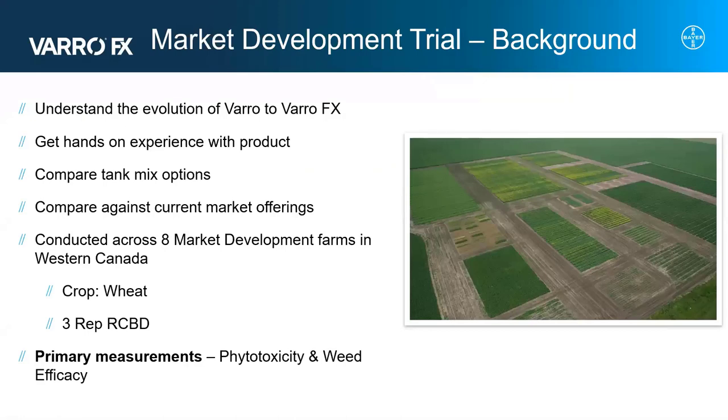The market development group ran this trial over the past three years with several main goals. The first was to understand the evolution from Varro to VarroFX — what Fluoroxapyr was bringing to the table in terms of broadleaf control, as well as what the EC formulation means in terms of grassy weed control. Our next goal was to get hands-on experience with the product before launching it in 2024. We were also comparing tank mix partners with VarroFX to see where strengths and weaknesses are for each product across different weed spectrums, and comparing VarroFX against key current market offerings in terms of crop tolerance and weed efficacy.